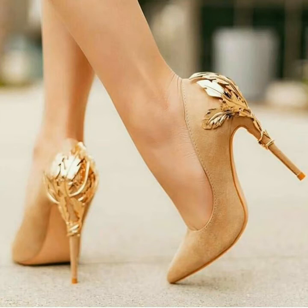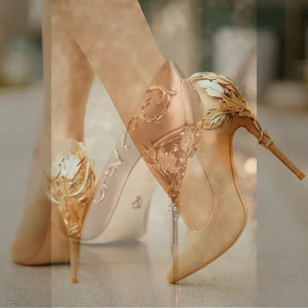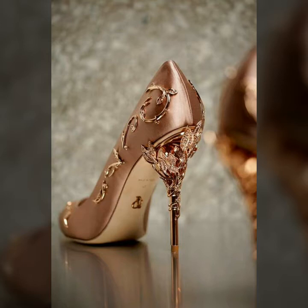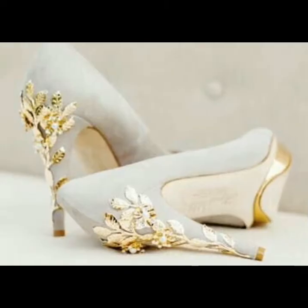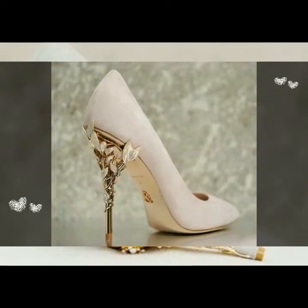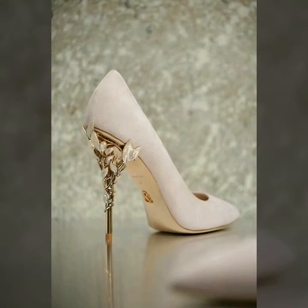Hello friends, welcome to my YouTube channel Women's Fashion. Today my video is about the most demanding, very classy and very comfortable stone embellished high heel shoes for ladies 2020. I hope you all are fine and doing well.